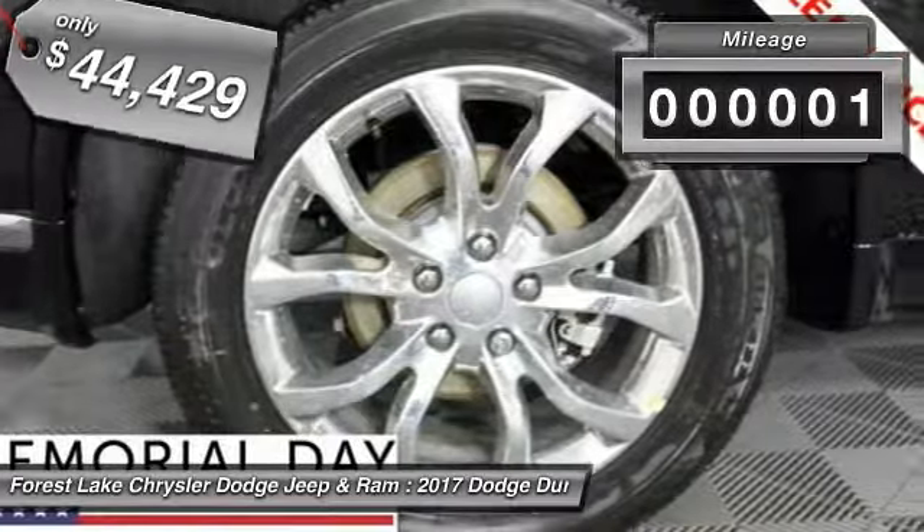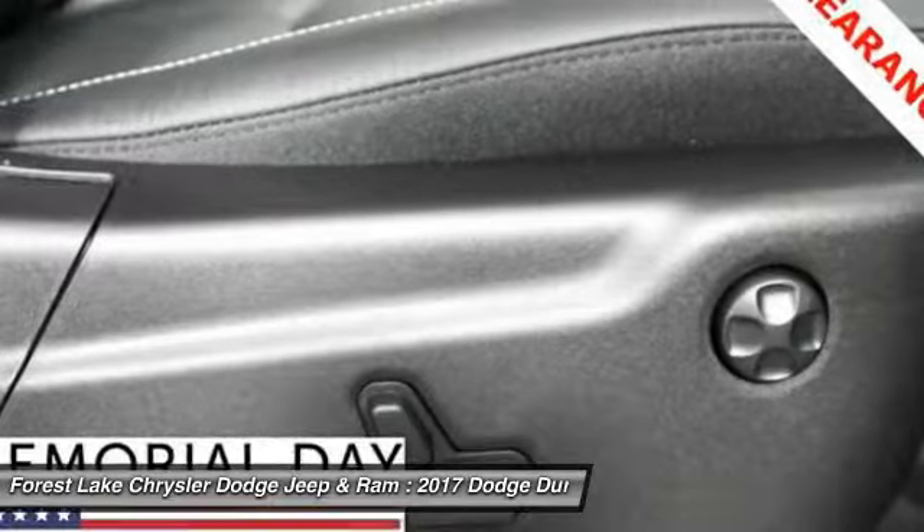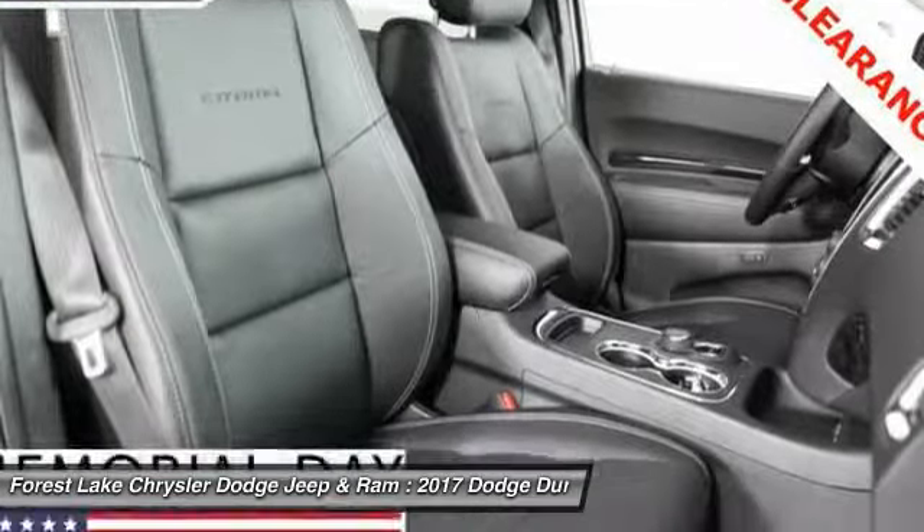This vehicle has less than 100 miles and offers reliability and good looks at a great price. Come in and take a test drive today.